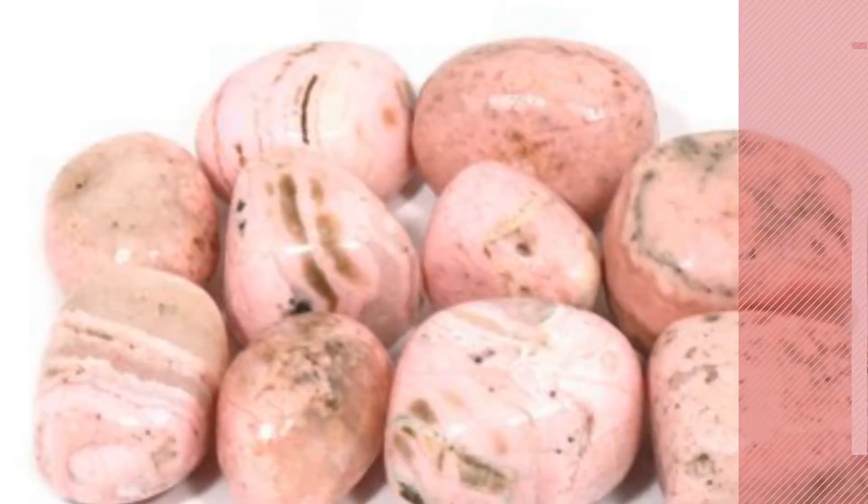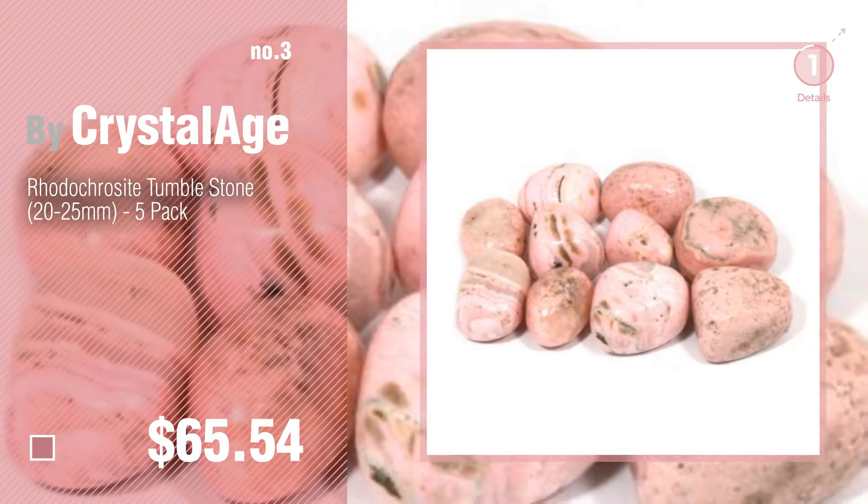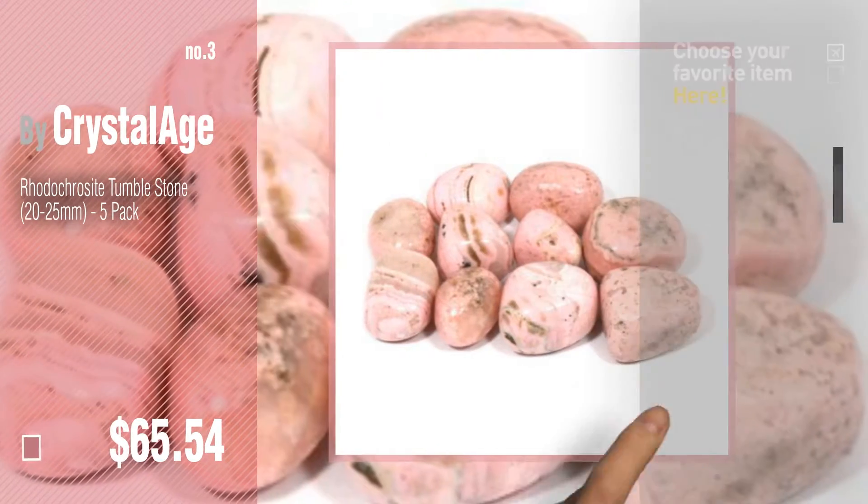Number 3. For more great options and ideas, click this circle in the corner.